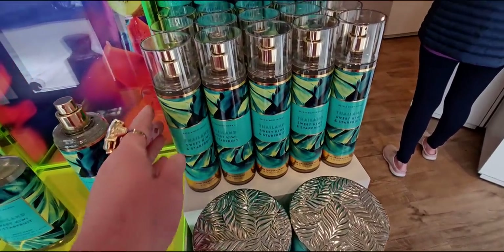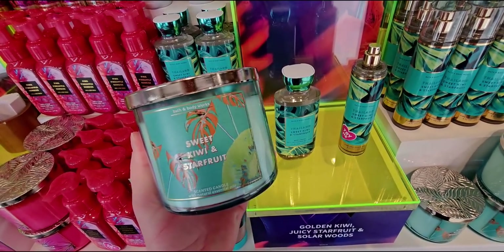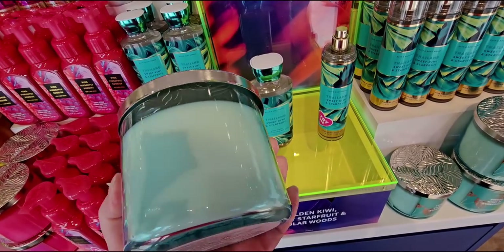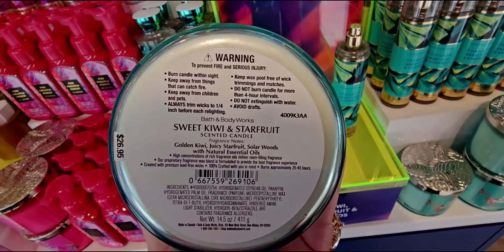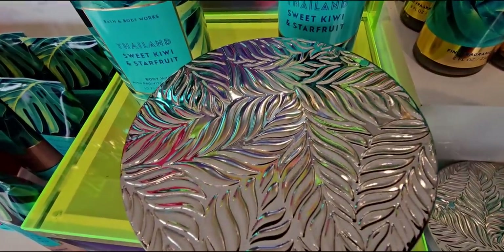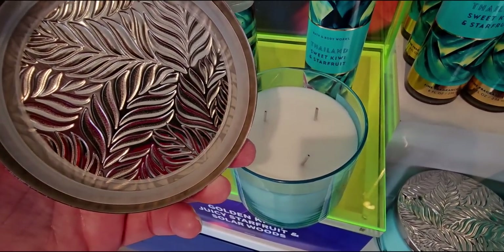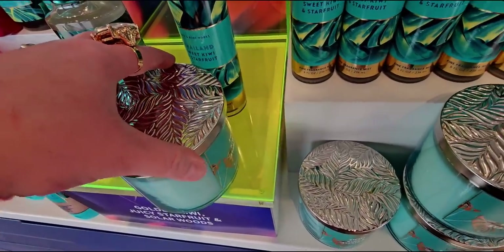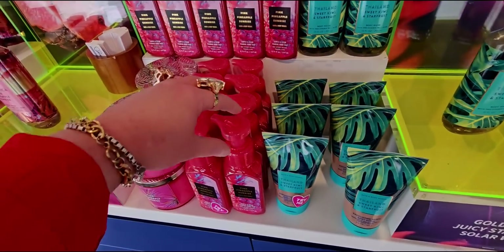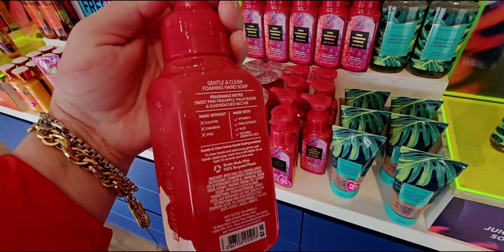Here we have the candle - Sweet Kiwi and Star Fruit. I've never actually tried star fruit before, but the notes are golden kiwi, juicy star fruit, and solar woods. The color of the wax is off-white, and the lid is embossed with beautiful leaves. I love when they go extra on the lids. I'm going to stock up on all these tropical soaps at the next soap sale.